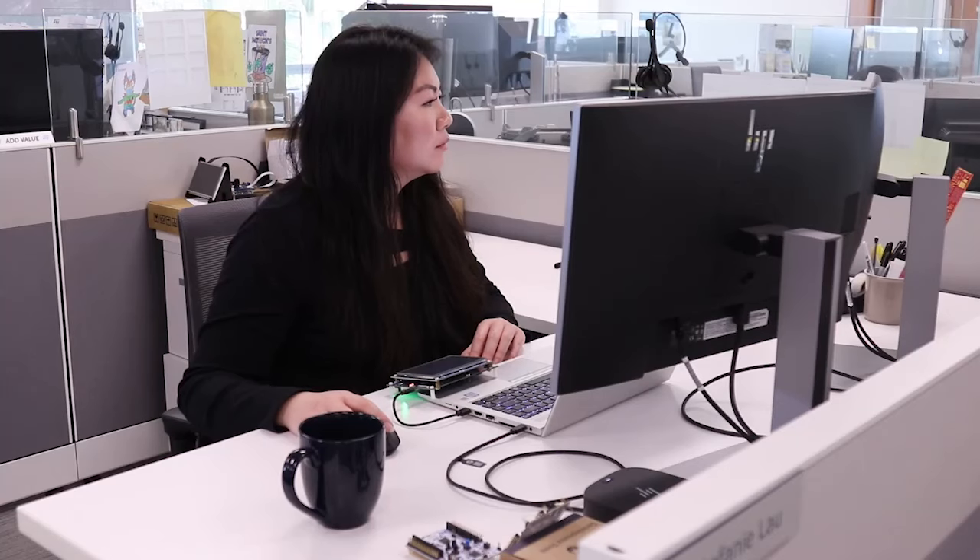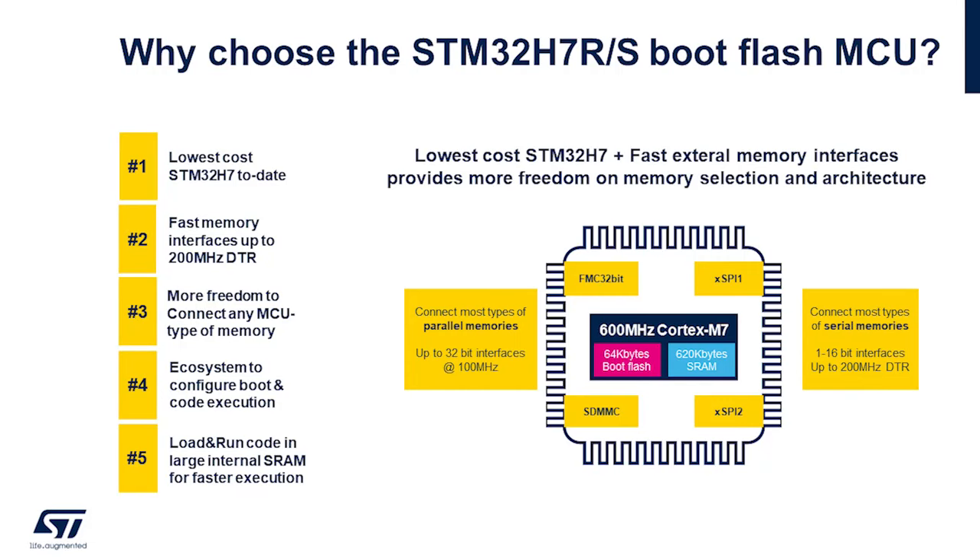What is boot flash? It is a flash that can house the entire boot sequence. Unlike other MCUs where the bootloader resides in read-only memory, the embedded boot flash provides a lot more flexibility and easiness to boot and configure the product. Why 64 kilobytes only? Because it brings a real cost advantage, making the STM32H7R and the STM32H7S the most affordable STM32H7s ever.